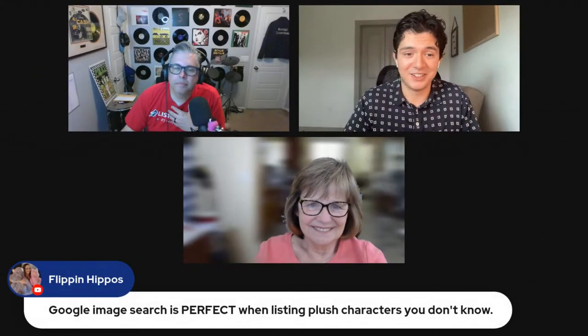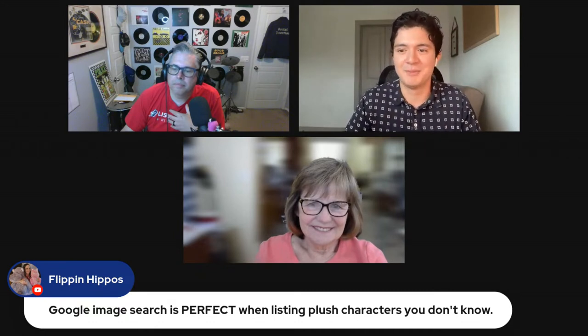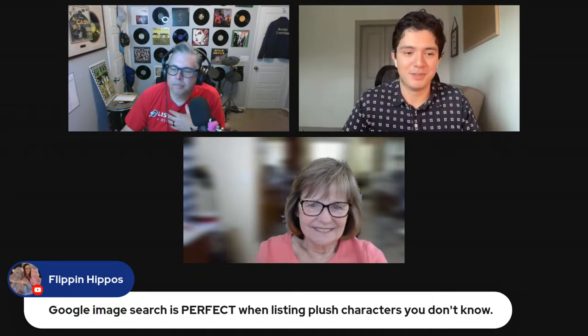Josh clarifies he doesn't primarily use it for pricing — he uses it for title optimization. His pricing is somewhat speculative, but he does get pleasantly surprised sometimes. He'll find a card he almost didn't list and discover he can get ten dollars for it. In short, he uses Google Lens purely for his titles.